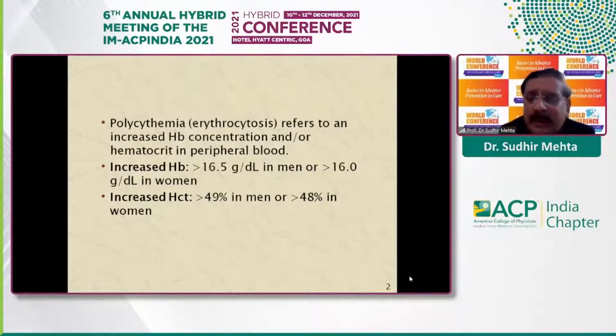Polycythemia refers to an increased red cell mass. Red cell mass is estimated by isotope dilution method, which is a very costly and cumbersome affair and is only available in few centers of the country. Therefore, the equivalent parameters used in clinical practice are hemoglobin or hematocrit. Erythrocytosis or polycythemia is labeled when hemoglobin is more than 16.5 grams per deciliter in men and 16 grams or more in women. Correspondingly, hematocrit more than 49% in men and more than 48% in women is labeled as polycythemia.